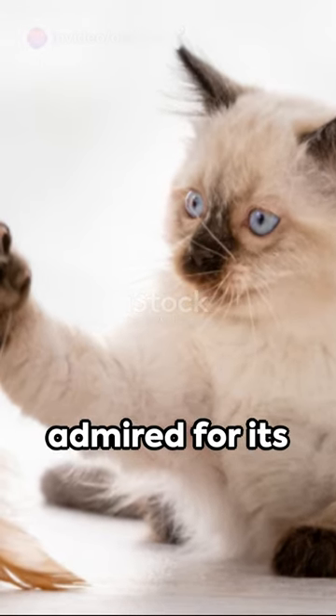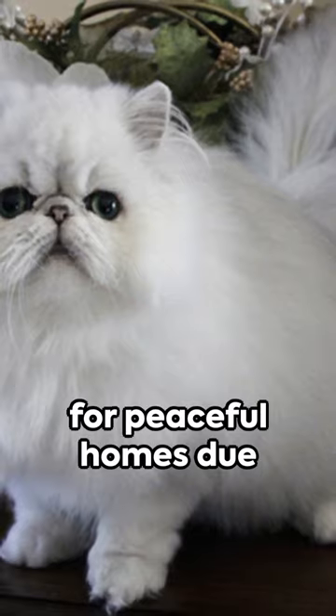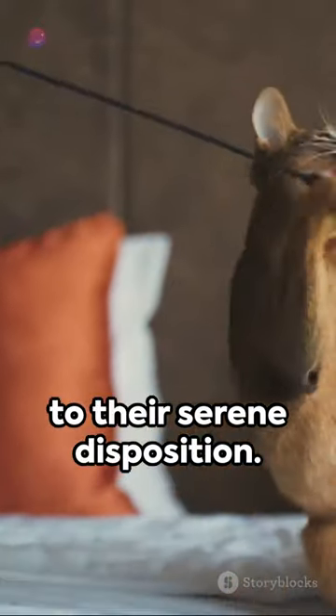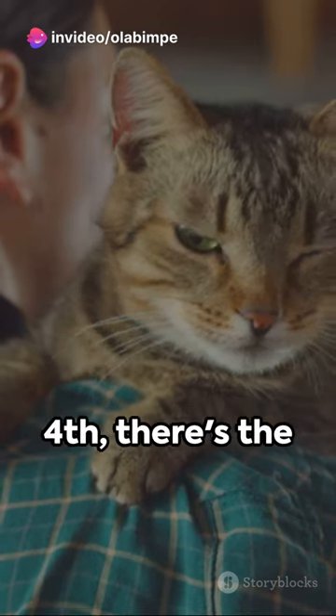Seventh, the child-friendly Ragdoll, admired for its stunning looks. At sixth, we have the Persian cat, perfect for peaceful homes due to their serene disposition. Midway, the playful and intelligent Abyssinian ranks fifth.